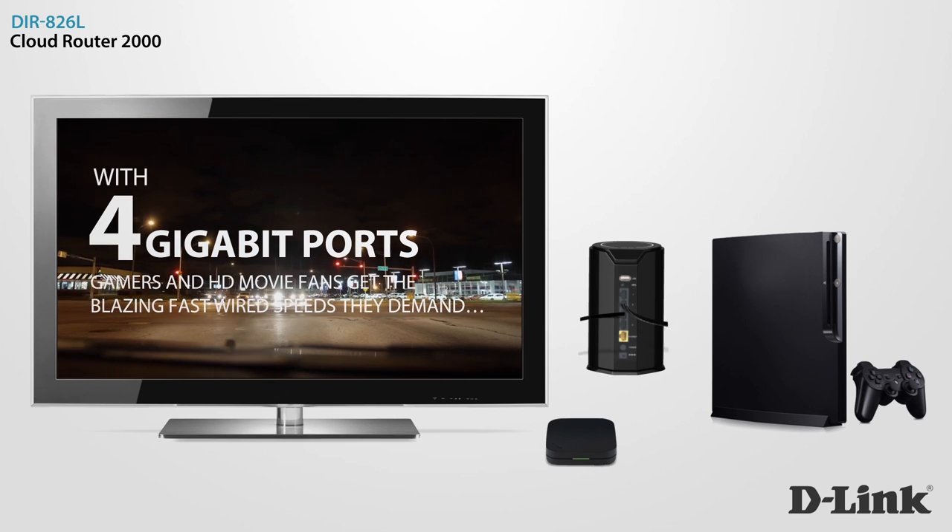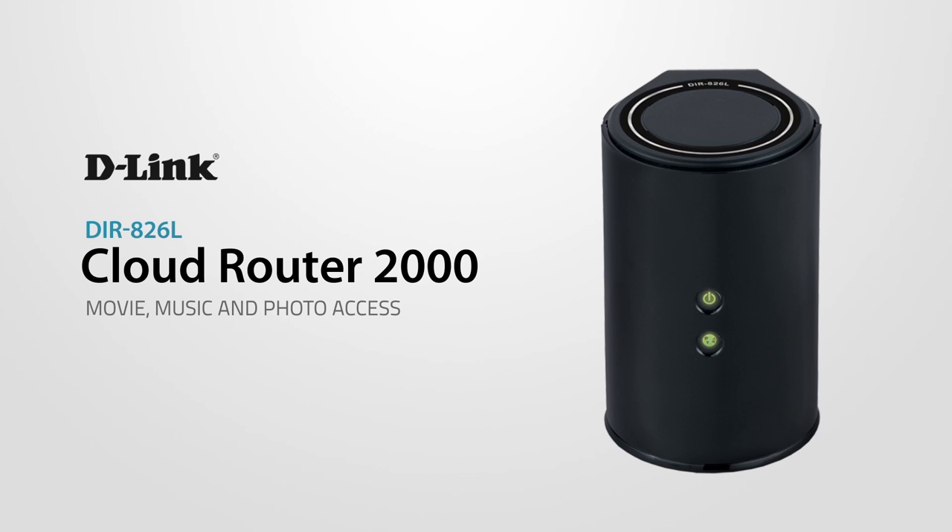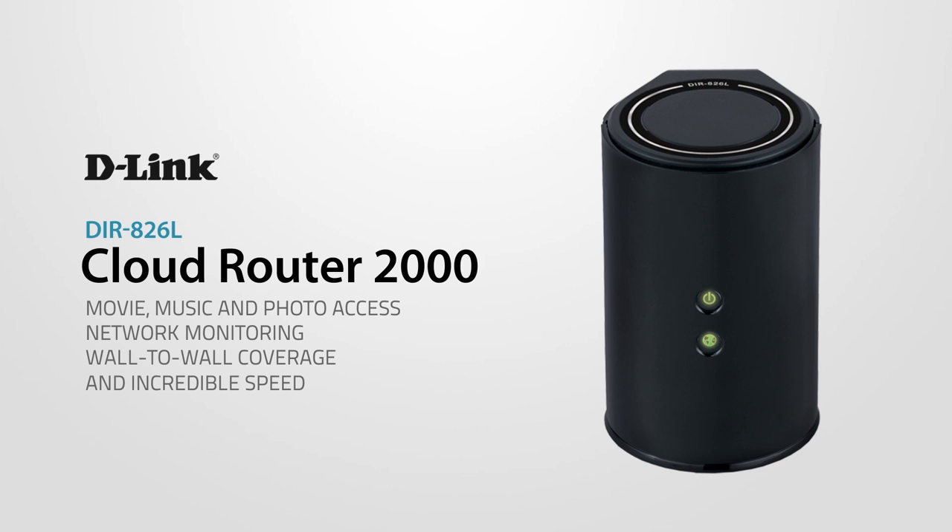D-Link's Cloud Router 2000: wireless file access, remote network management, wall-to-wall coverage, and incredible speed.